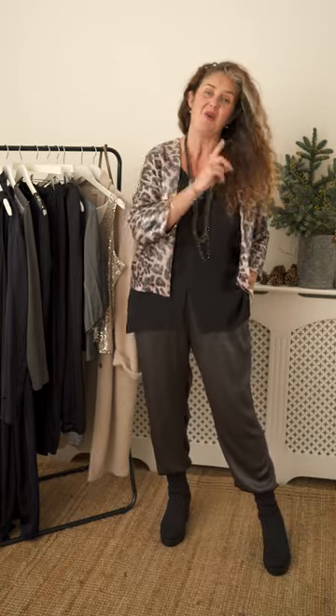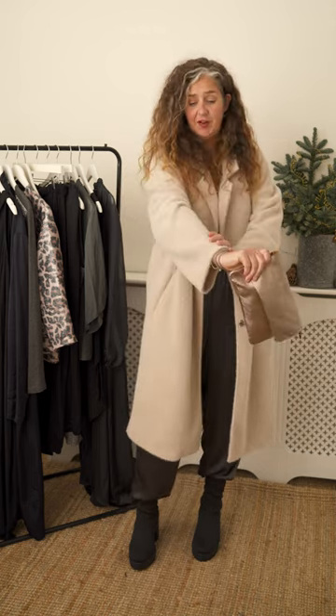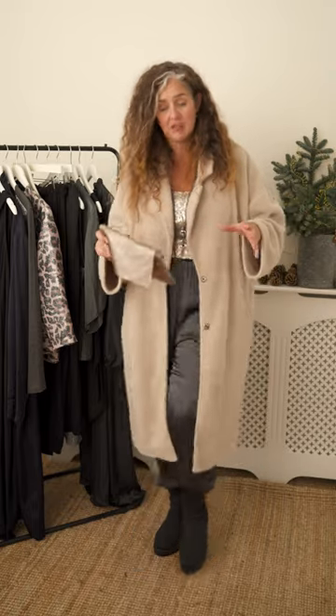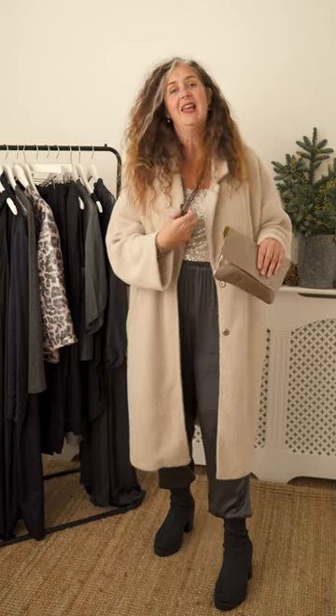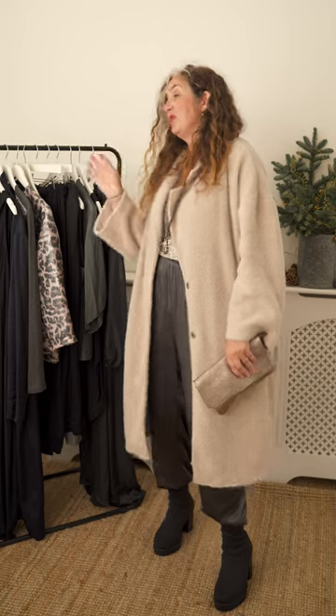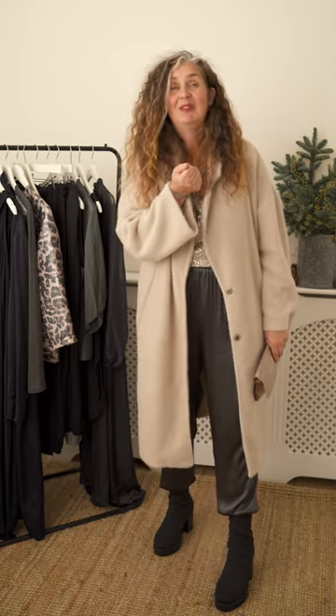Now I have one more look for you. You can mix a lot of textures, but the way to nail it is to think of your colour palette. I've got champagne tones going on here, I've got metallic, I've got the soft fairy coat and sequins, and then I've got dark bottoms — the trousers and the boots. But the way I'm bringing it together is by picking up the colours in my Julie necklaces. I know I've worn them a lot but they are so useful. By keeping the colour palette pretty simple, I can get all this shimmer, sparkle, and sequins all blending beautifully.